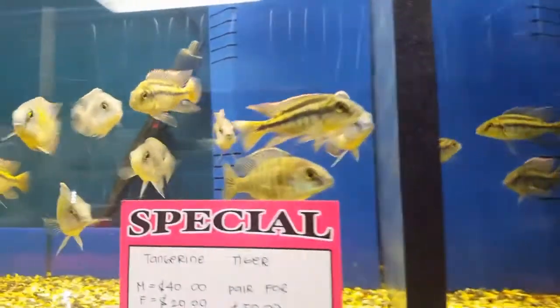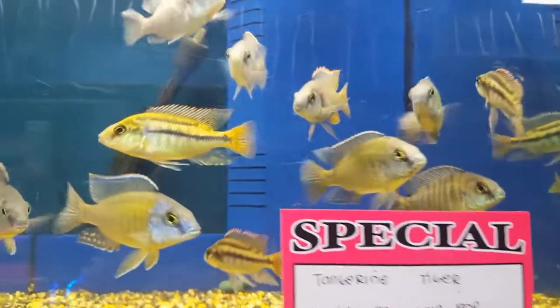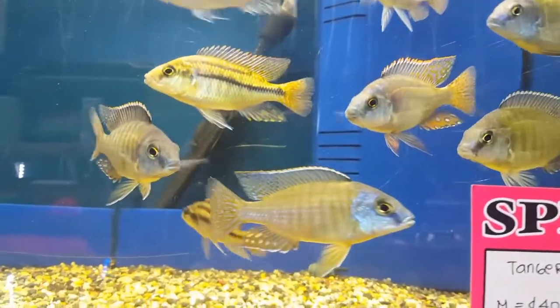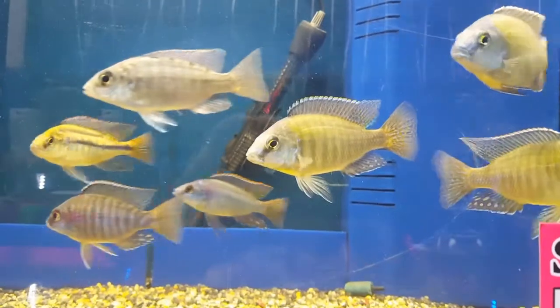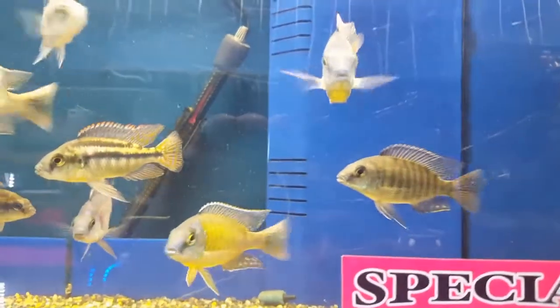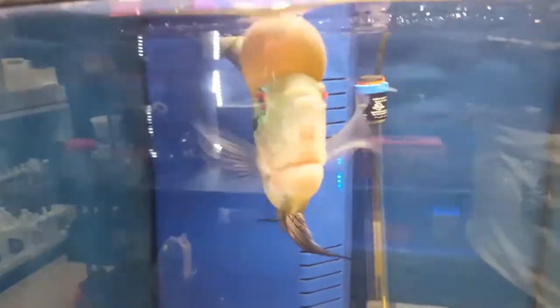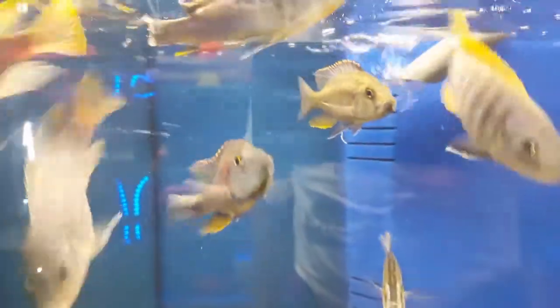And tangerine tigers — also special. And the other one is my flower horn. And over here is Dempsey kramas, as well as ice blue, for zodiotropius.